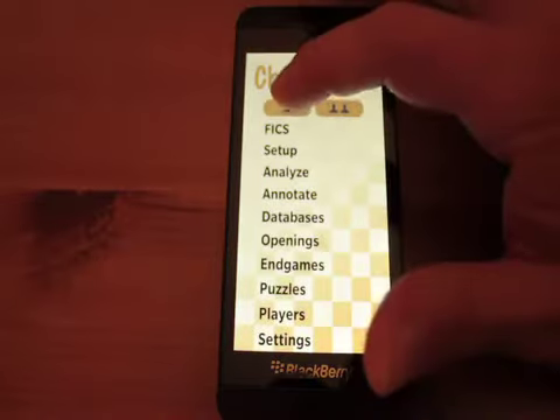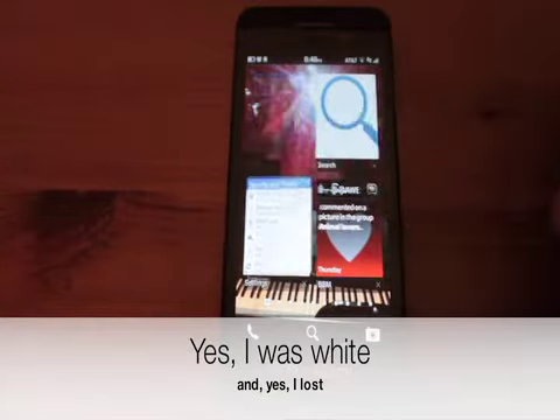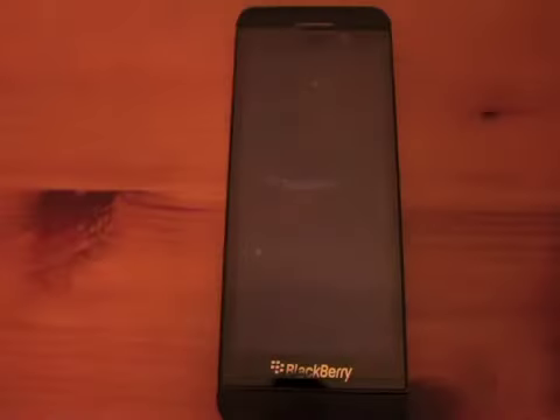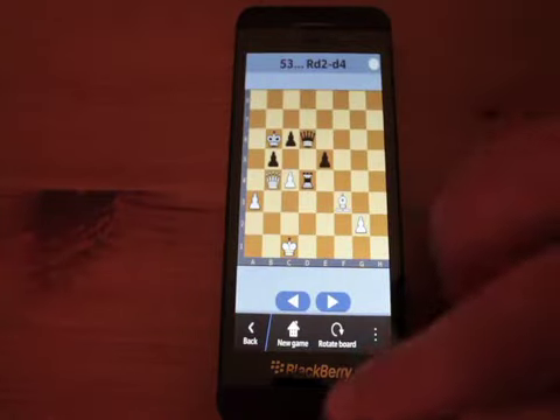I'm in a chess game and it's still there, even though I closed the app. Don't believe me? Watch. Freaking Android ports — so slow. See? Still there.